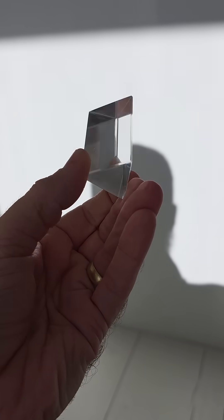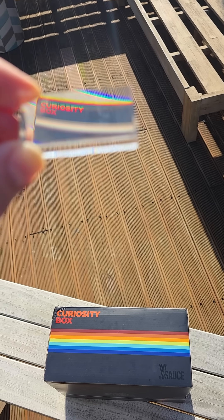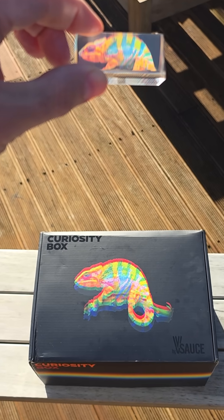Speaking of adding colors, we also put a prism in the box, because not only can they make rainbows, they can also destroy them — like the rainbow we put on the box. Positioned just right, the prism can combine its colors into a white line. I'm a chameleon who can't pick a color. Grow up, dude. Pull yourself together. Optically.